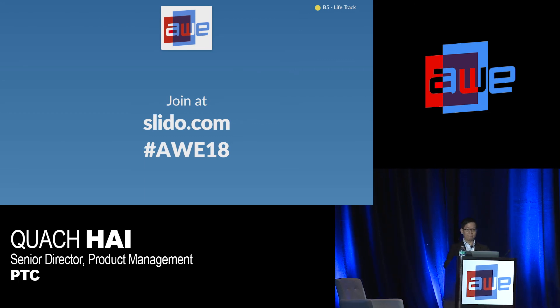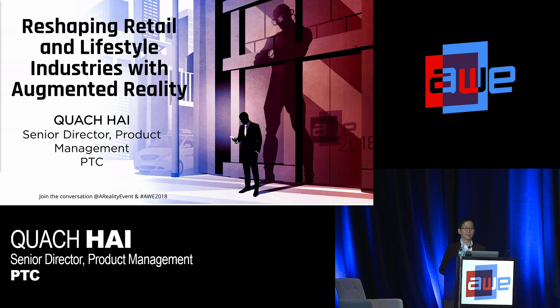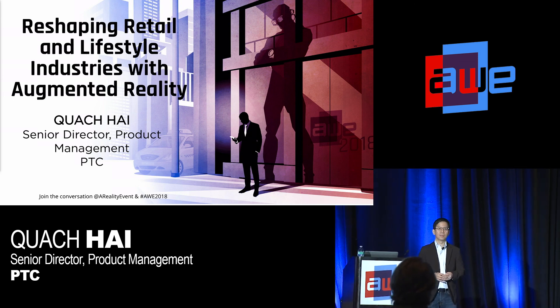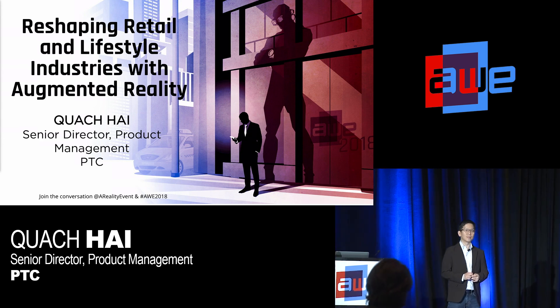Thank you. And we have a couple of questions on Slido for the speaker. One from the audience: one thing I notice, especially in the augmented app as you represented, the image is very static. It doesn't give you a sense of the weight of the fabric — what is being done in that sense, both as a customer AR experience and in the business context to demonstrate how fabric falls on the body?